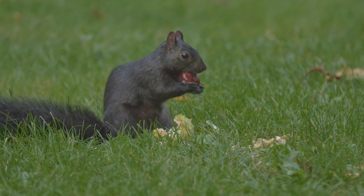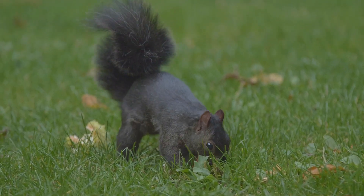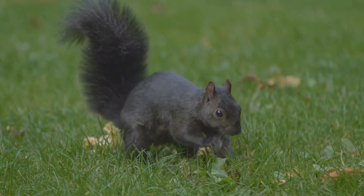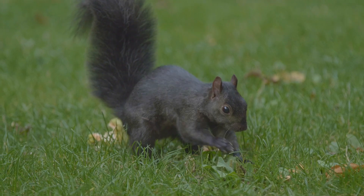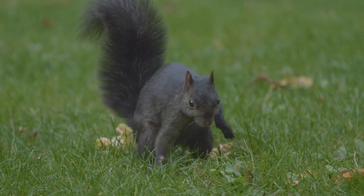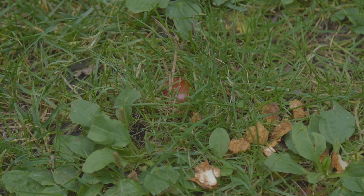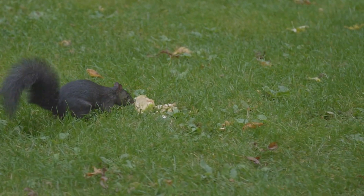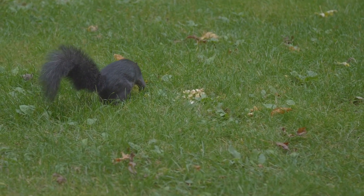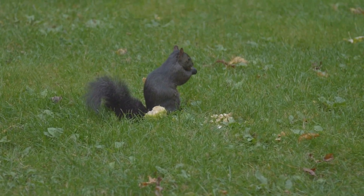These squirrels have adapted well to the region's urban and suburban environments, often found in parks, gardens, and wooded areas. Research in BC found that grey squirrels would be unlikely to displace other squirrels on Vancouver Island, and there is little evidence of this happening. Grey squirrels co-occur with red squirrels over large parts of North America, with different food and shelter preferences. Urban development and loss of coniferous forests is more likely responsible for native squirrel population declines.